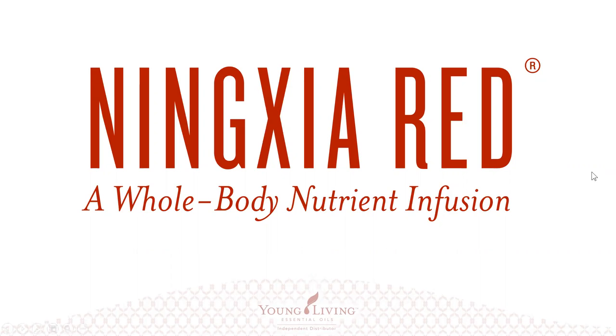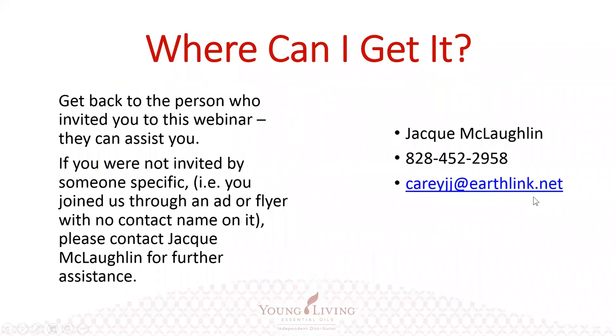If you're interested in learning more about NingXia Red, get back to the person who invited you to this webinar — they can help you get it at the best price possible by getting a wholesale account. If you weren't invited by someone specific, contact me and I'll be happy to help. I hope you enjoyed this quick lesson on antioxidants — what they are, why we need them, what they do for us, and where to get them. We'll be having more webinars on other topics and hope you come back for the next one.